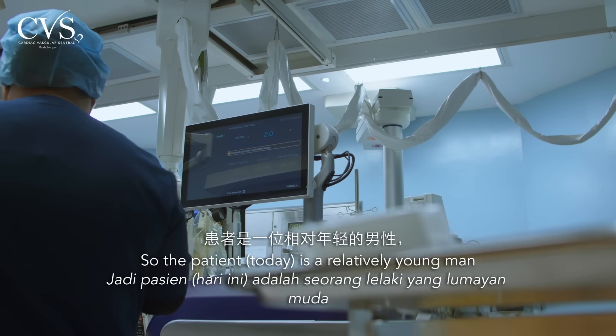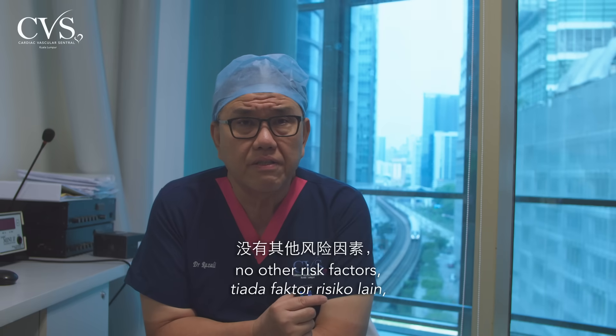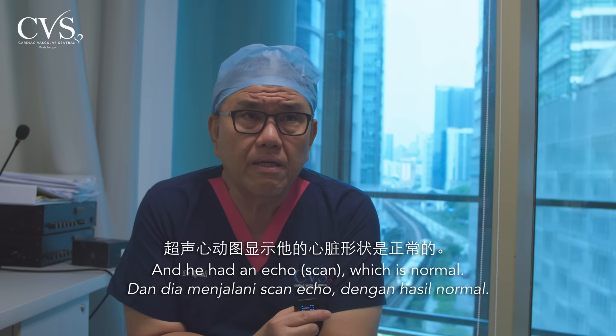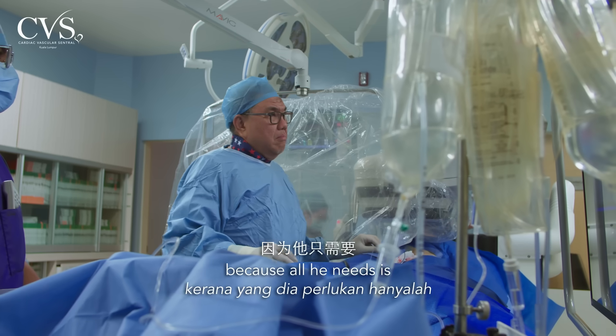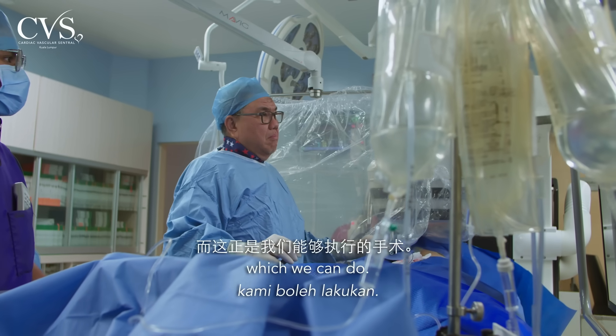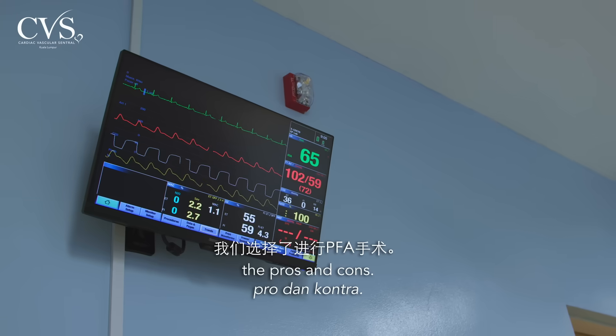The patient is a relatively young man with paroxysmal atrial fibrillation, no other risk factors, a CHA₂DS₂-VASc score of zero, and a normal echo. I think this is a perfect candidate because all he needs is pulmonary vein isolation, which we can do. We chose PFA after discussing the pros and cons with the patient.